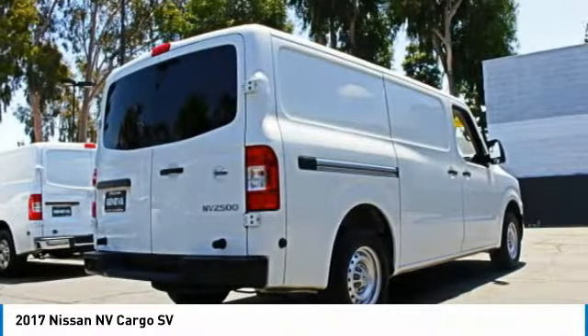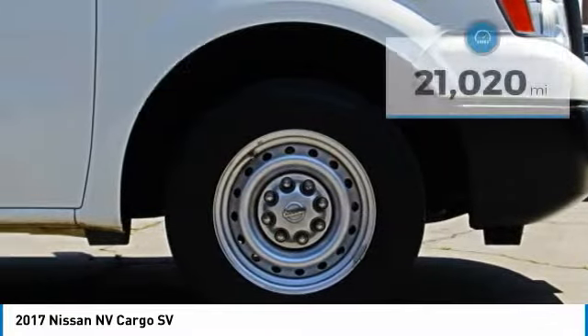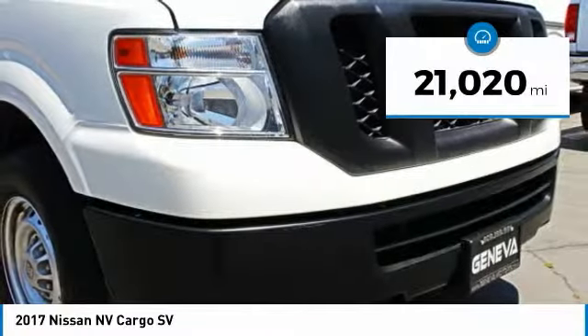The Nissan NV is for you and is priced below $25,000. This vehicle has less than 25,000 miles.